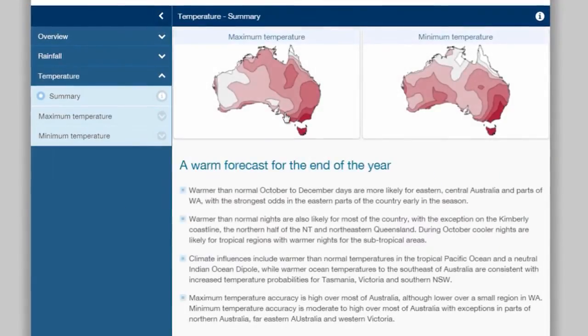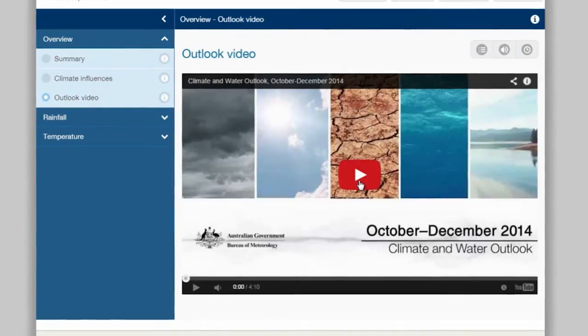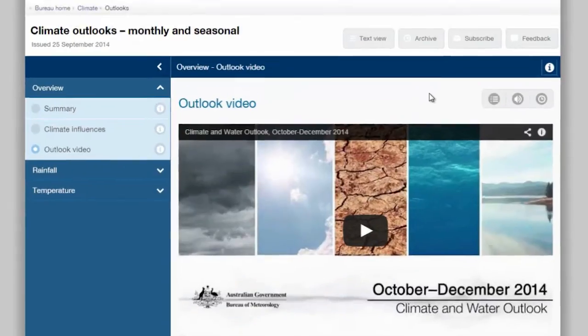Similar information is available for the temperature outlooks. You can get a quick summary of the latest outlook from our monthly video. There's also an educational video on how to interpret climate outlooks.